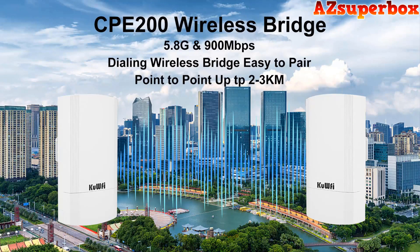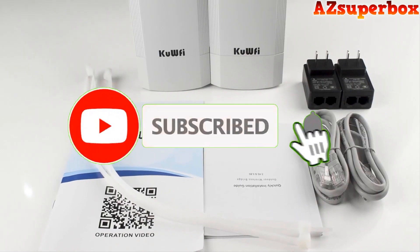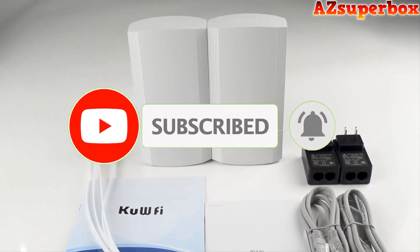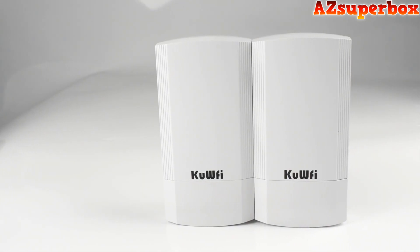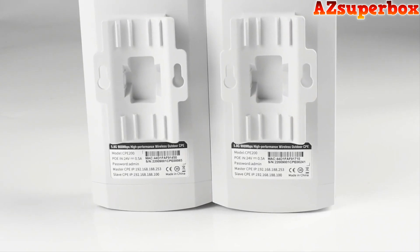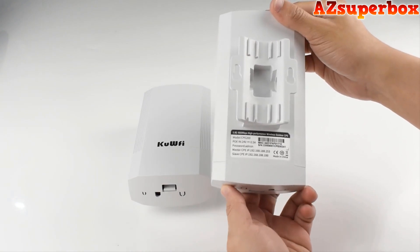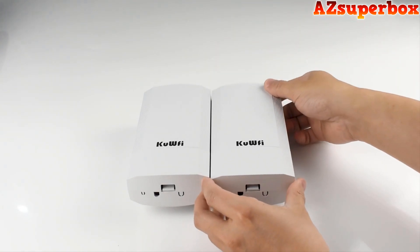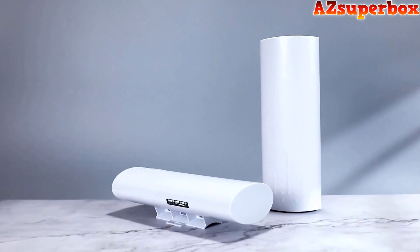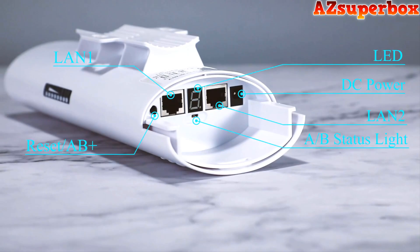Welcome to AZ Superbox. In this video, we're excited to present the top five best wireless bridges. Wireless bridges play a crucial role in extending your network coverage and connecting wired devices to your wireless network seamlessly. We've conducted extensive research and considered various factors such as wireless range, data transfer speeds, compatibility, ease of setup, and overall reliability to bring you a selection of wireless bridges that excel in performance and cater to different networking needs.